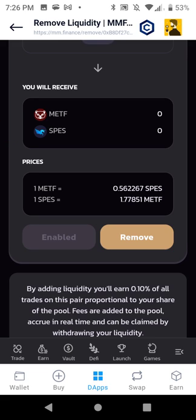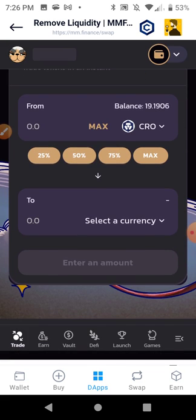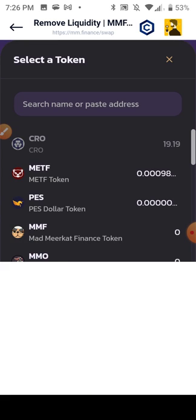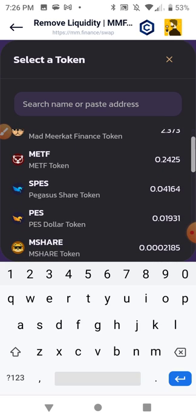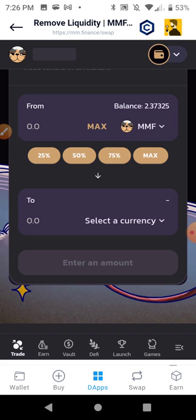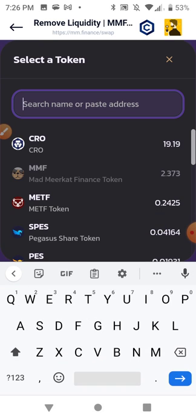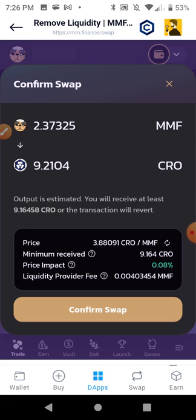Now I'm going to go to Trade at the bottom and hit Exchange instead of Liquidity. I'll select from — it shows all my top balances. There they are, showing up in my wallet now. I'm going to start trading these to CRO one by one, hit the maximum, swap to CRO. Afterwards I'll show you how much money that is — how much I made in under 24 hours from this MM Optimizer. Confirm swap.